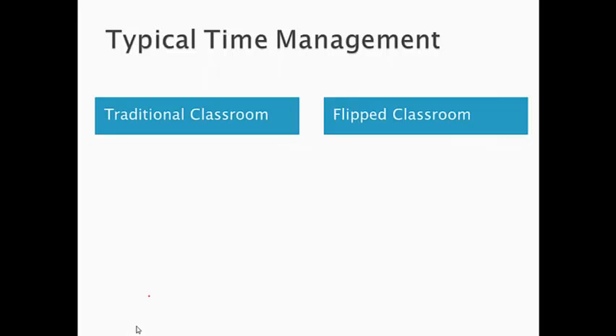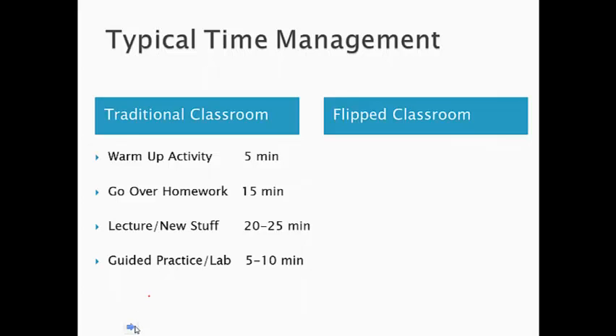Looking at time management in our classrooms, we typically spend time similarly. We have a warm-up activity that takes about five minutes while we take attendance and go over it. We go over homework with students, which usually takes about 10 to 15 minutes. Then we lecture and talk about new chemistry content for 20 to 25 minutes. This doesn't leave us with a lot of class time for one-on-one work, giving us guided practice time of about five to ten minutes — and that's the best case scenario.